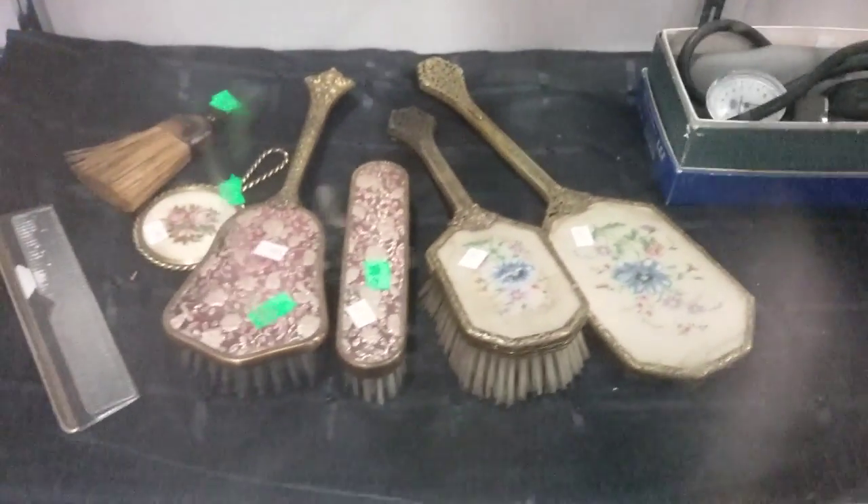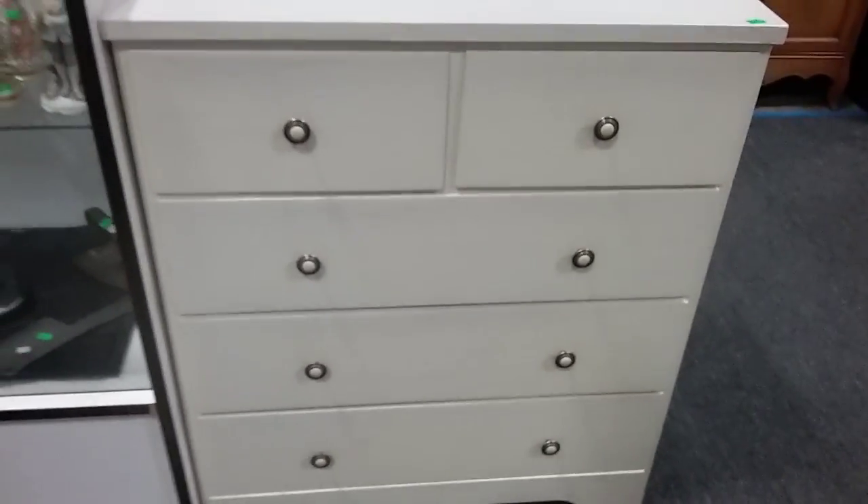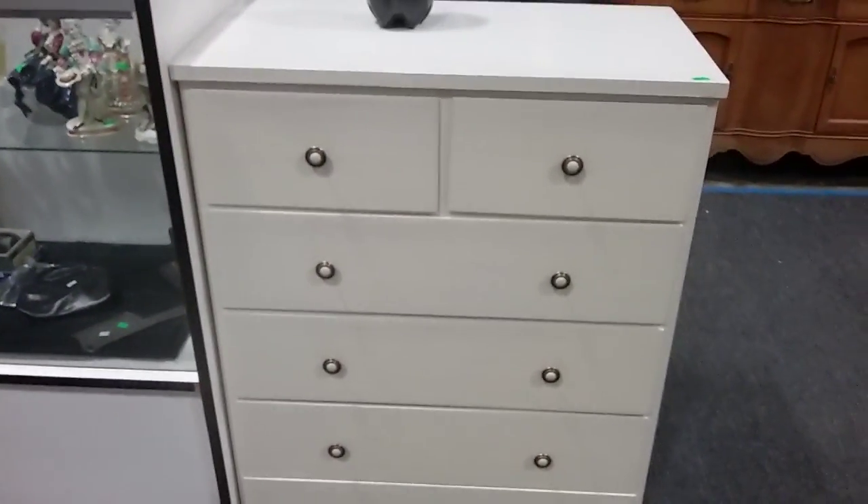Some vintage Victorian vanity brushes. And this cute little dresser — I don't know how this hasn't sold yet. Cute little painted dresser.